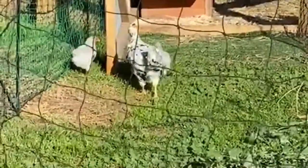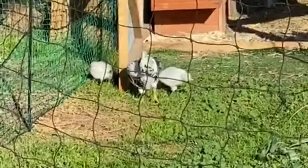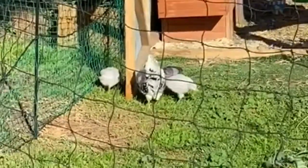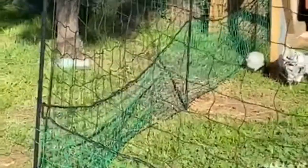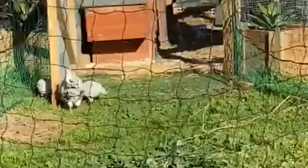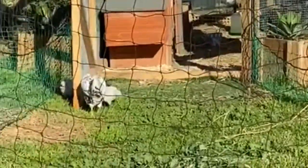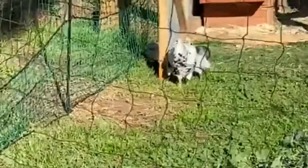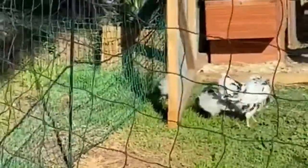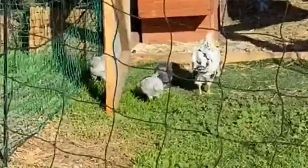This is an update for you on Oreo and her chicks. As you can see, the chicks are about half the size of Oreo now, and yesterday I extended their end of the coop so that they've got some free-range area here. They're really quite big now.